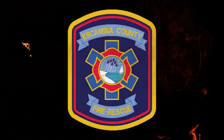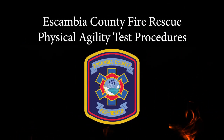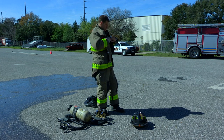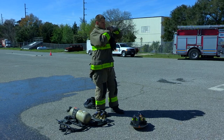Welcome to the Escambia County Physical Ability Test or PAT. This video will show you the various steps of the PAT test. Participants will wear a helmet, gloves, bunker coat, and self-contained breathing apparatus during all portions of the test.